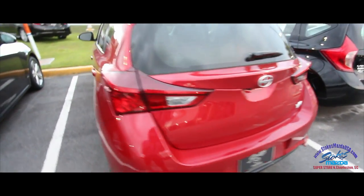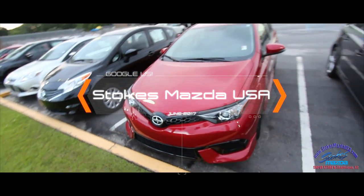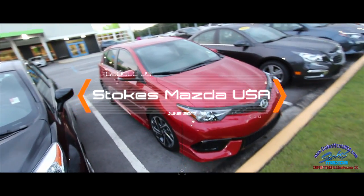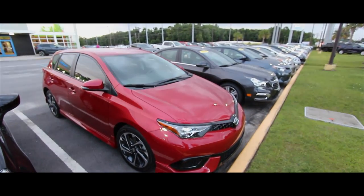Nice looking car right here at Stokes Mazda Superstore, located in North Charleston on Ashley Phosphate Road. Stop by the dealership today and take a test drive with us — we're open till 9 p.m. Monday through Saturday. Thanks for watching the video, have a great day, and make sure you subscribe on YouTube for more videos like this.